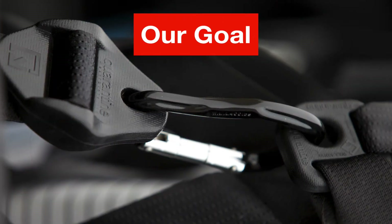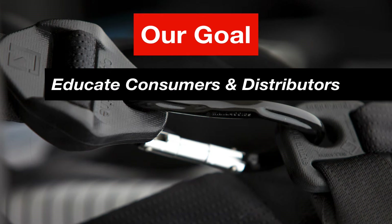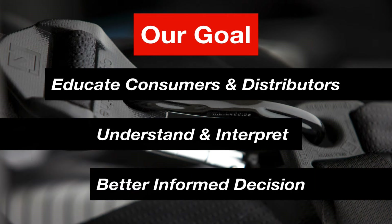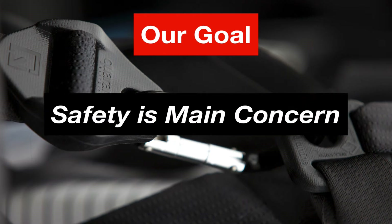Our main goal with this information is to educate consumers and our distributors to better understand and interpret the information provided by manufacturers, so that they can make a better informed decision on their purchases, especially when safety is the main concern.